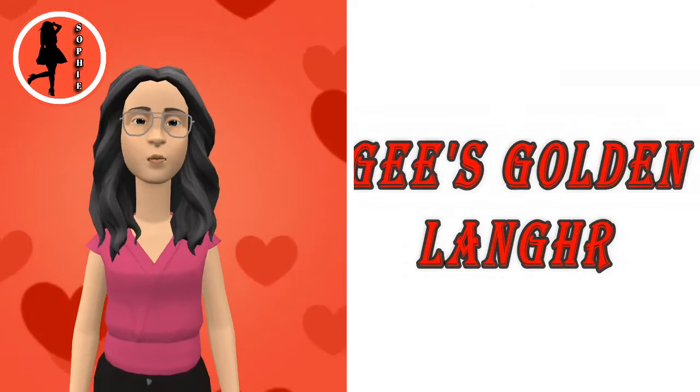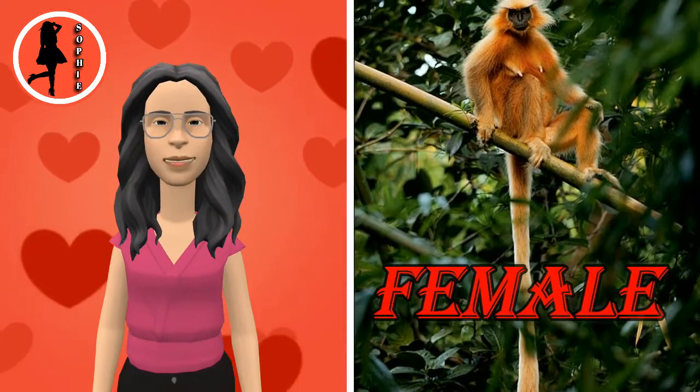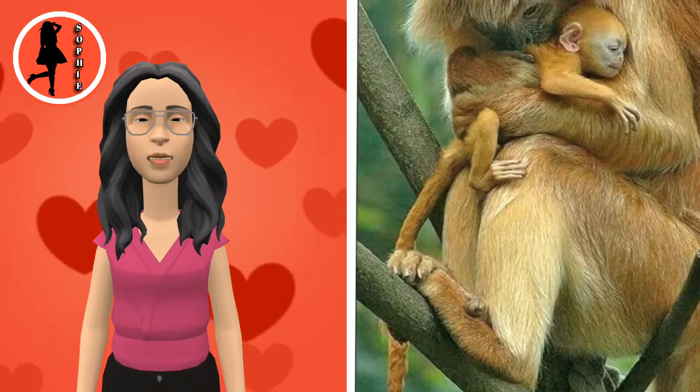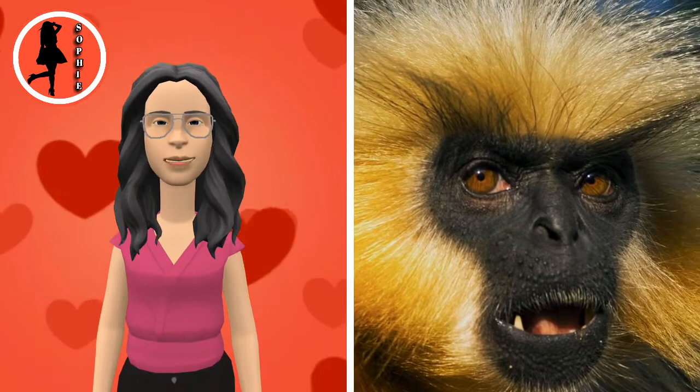Gee's Golden Langur, also known as simply the Golden Langur, is an old-world monkey found in a small region of western Assam, India and in the neighboring foothills of the Black Mountains of Bhutan. The coat of the adult Golden Langur ranges from cream to golden. On its flanks and chest the hairs are darker and often rust-colored. The coats of the juveniles and females are lighter, silvery white to light buff. The Golden Langur has a black face and a very long tail measuring up to 50 cm in length.